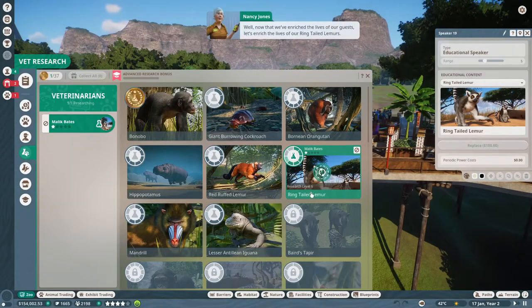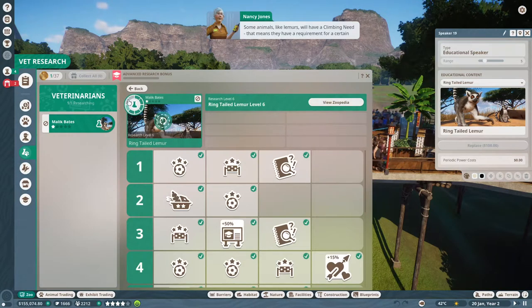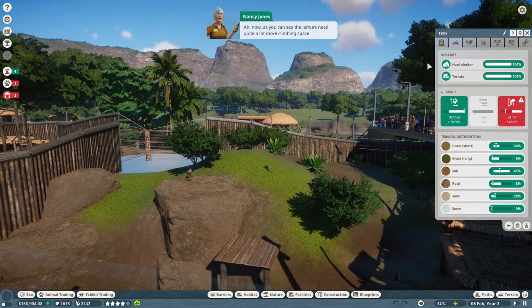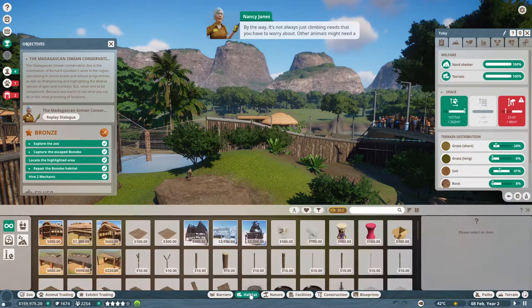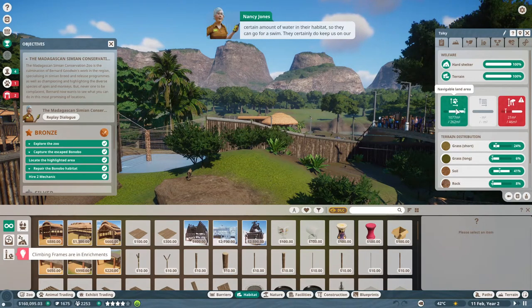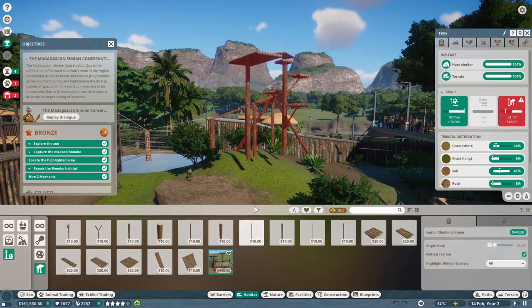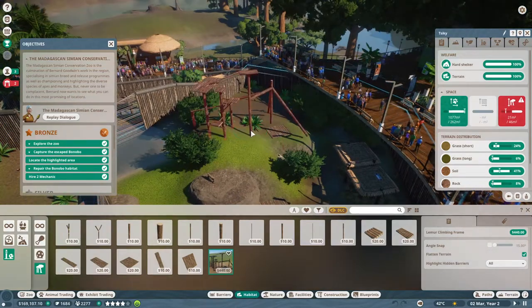Now that we've enriched the lives of our guests, let's enrich the lives of our ring-tailed lemurs. Some animals, like lemurs, will have a climbing need - that means they have a requirement for a certain amount of climbing space. As you can see, the lemurs need quite a lot more climbing space. But I've already got a climbing frame blueprint built for you - you can either pop that down or build one yourself from scratch. By the way, it's not always just climbing needs that you have to worry about. Other animals might need a certain amount of water in their habitat so they can go for a swim.